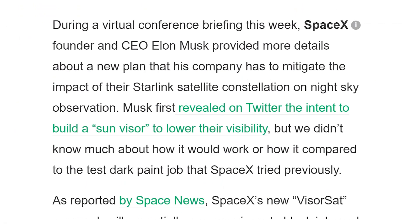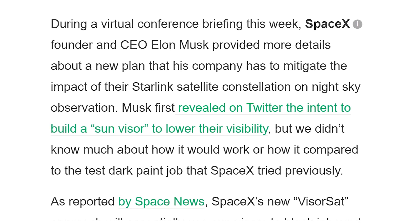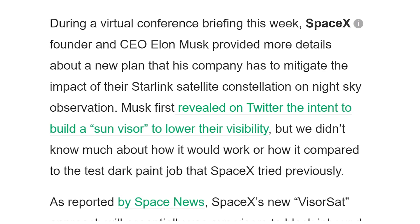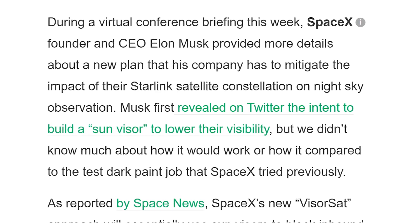Elon Musk has come out and talked about how SpaceX is going to work on reducing Starlink satellite visibility from the ground by installing sunshade blocks and darker painting to make the satellites less visible, which raises the question of how many satellites from other companies or countries have anti-visibility technology and are spying on us right now.